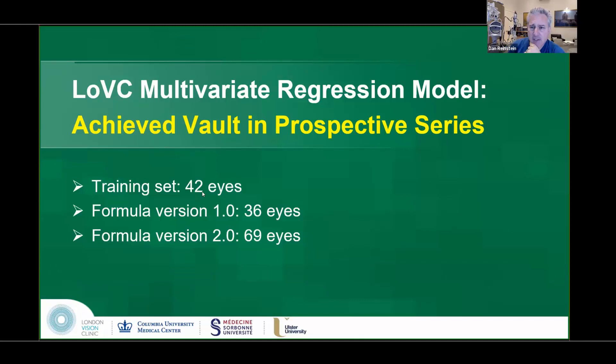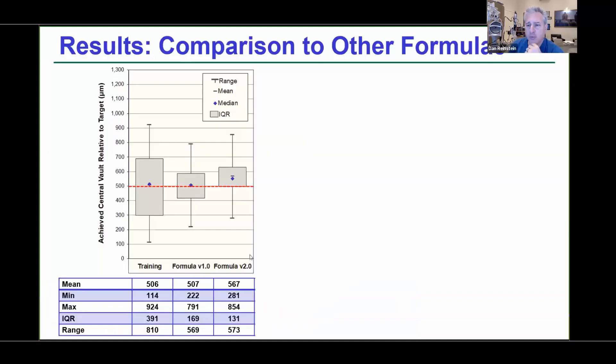We had a training set of 42 eyes and developed the first regression formula, then did another 36 eyes using that, and then bundled everything together for Formula 2.0 with the next 69 eyes tested through it. Here's our training set using the Kojima data — the mean and interquartile range — and with our first formula, the interquartile range went down from 390 to 170, and then Formula 2 down to 131.